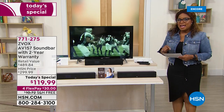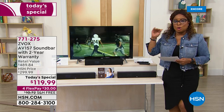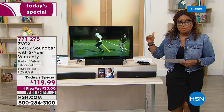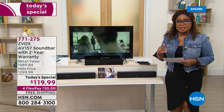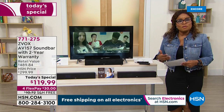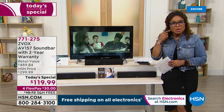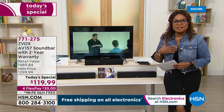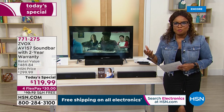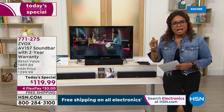This is the AV157 — their top tier level — with 12 different voice levels featured inside. If you've ever watched television and said 'what did they say?' or couldn't hear clearly — like with Downton Abbey, Bridgerton, or action movies — oftentimes with the background noise it's hard to hear the dialogue.